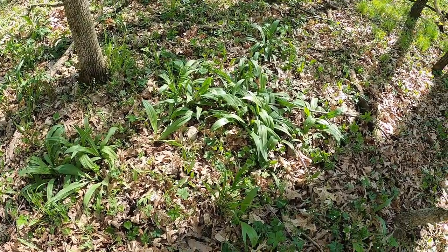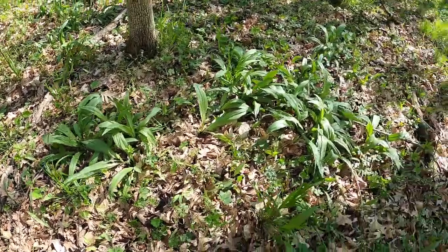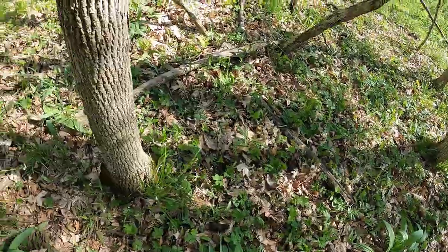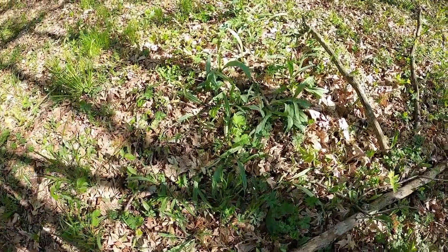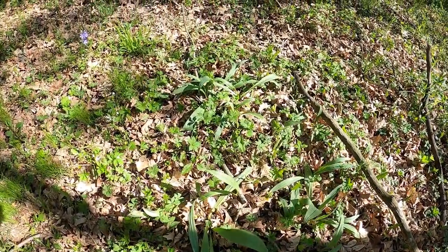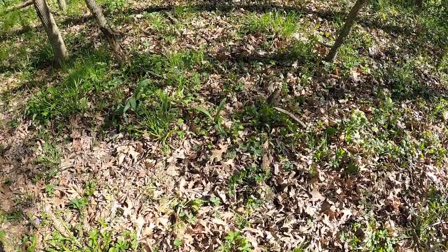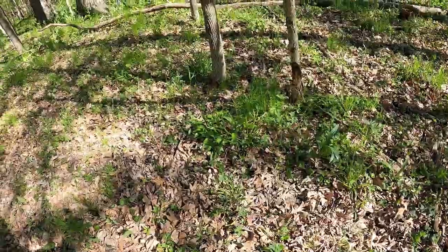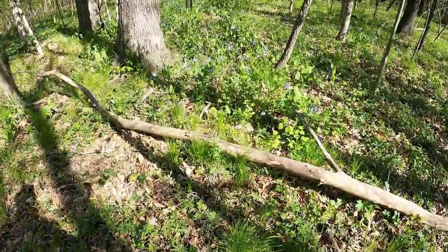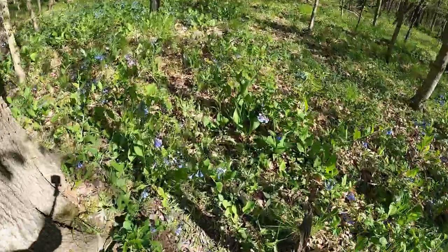One of you guys was out there asking me about ramps, and here's a patch of ramps here, a small one. There's some bigger patches in here. If you've never had ramps, they're kind of a garlicky onion, wild onion taste. They can be quite strong. This patch goes on for maybe ten feet, but there's some bigger ones though. Looks like there's a bunch of ramps up here too.